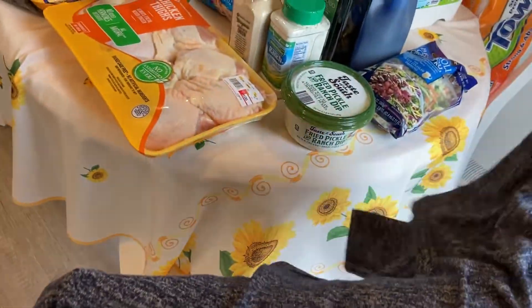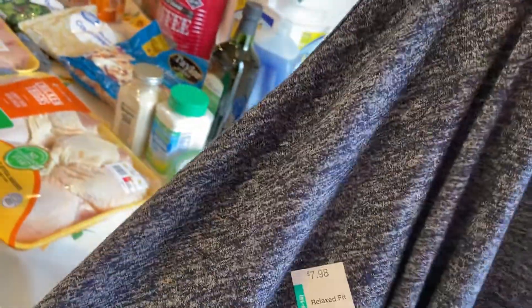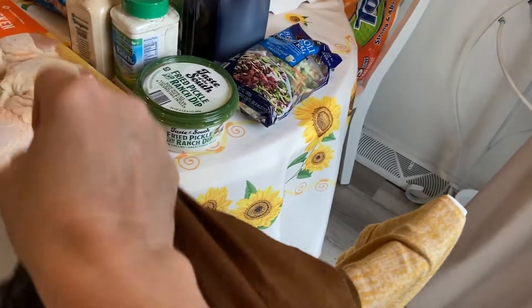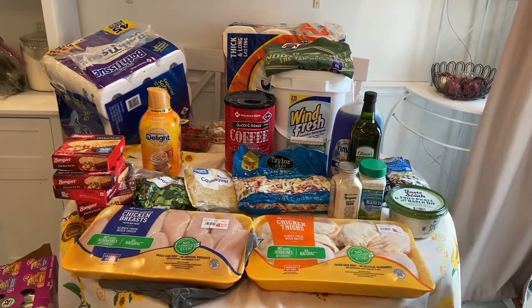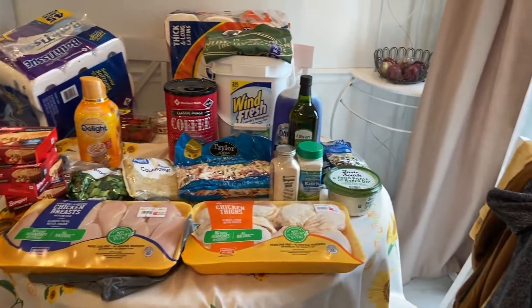I almost forgot — I got some of these shirts; they're Walmart shirts and only about $7.99. These things are so comfortable and come in so many different colors. I've got a black, a brown, and a yellow one. I love those shirts, so I'm glad I got three more. That's what I got at Aldi, Sam's Club, and Walmart — I hope you guys enjoyed this haul and I'll see you in the next one!